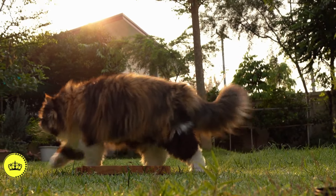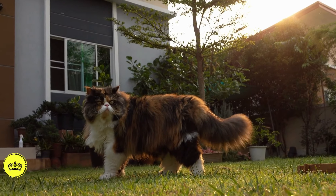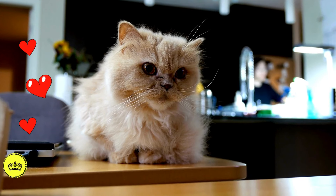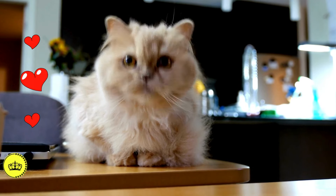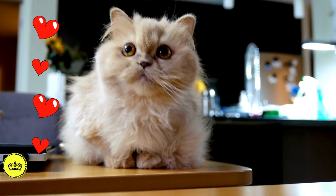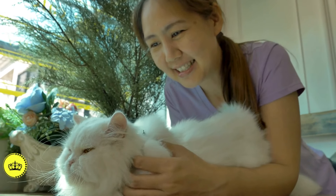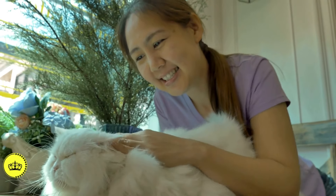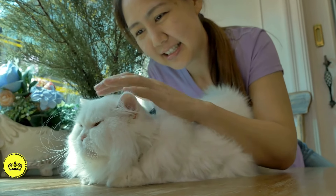Maintaining a healthy weight and providing adequate exercise also contribute to the Persian's well-being. The Persian cat is truly a magnificent breed — appreciated for its stunning beauty as well as its charming personality. With proper care, dedicate time to brushing their coat regularly, keeping their airways clean, and providing a healthy diet and adequate exercise.